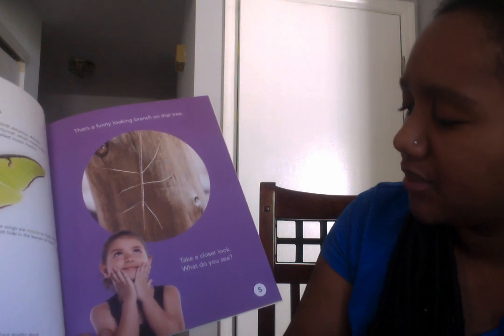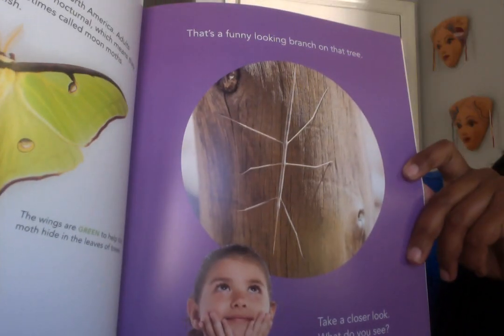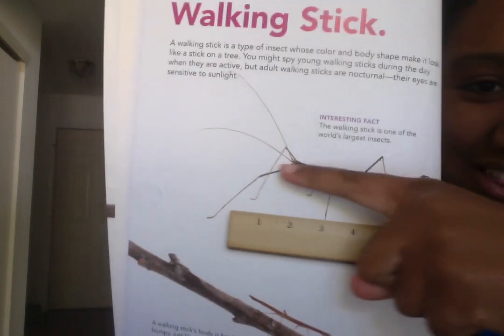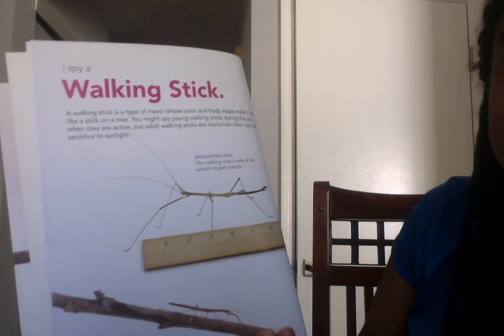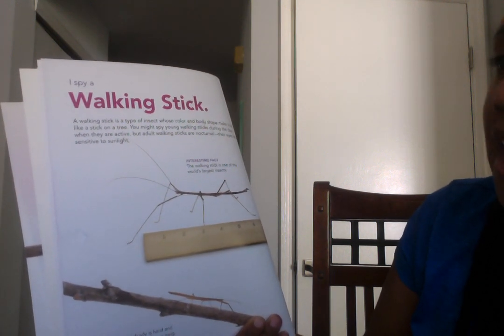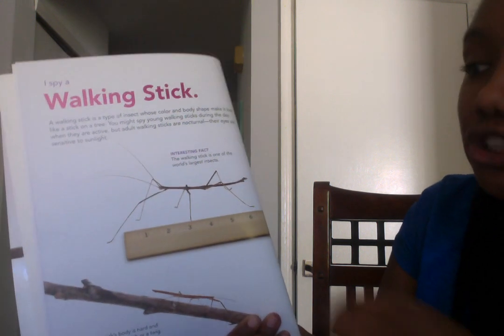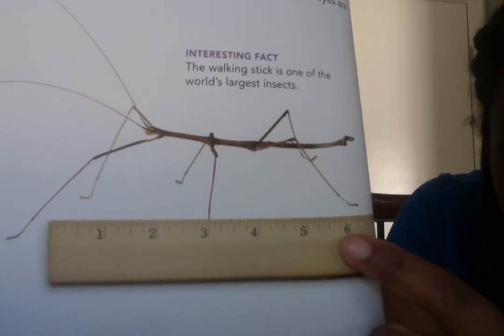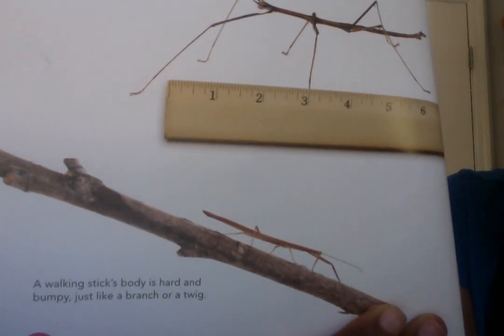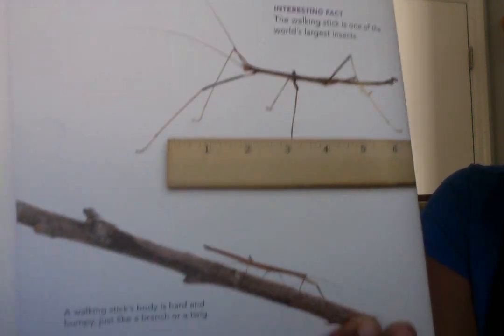That's a funny looking branch on that tree. Take a closer look — what do you see on that branch? That is called a walking stick. Look at how it looks — it looks like a stick almost. A walking stick is a type of insect whose color and body shape make it look like a stick on a tree. You might spy young walking sticks during the day, but adult walking sticks are nocturnal; their eyes are sensitive to sunlight. The walking stick is one of the world's largest insects — about six inches long. Its body is hard and bumpy, just like a branch or a twig, using camouflage to blend in.